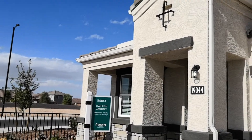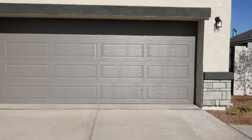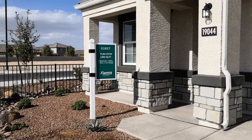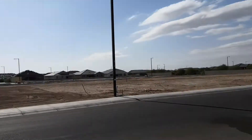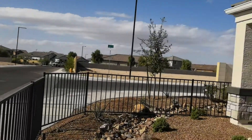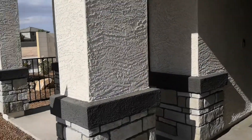This is the Egret floor plan with DR Horton Express at Vista de Montaña Buckeye. This floor plan has four bedrooms, two bathrooms, a two-car garage, and is just over 2,000 square feet. It's in a beautiful community — you've got mountain views behind you and mountain views in front of you, which we can maybe see from the back patio when we go in.